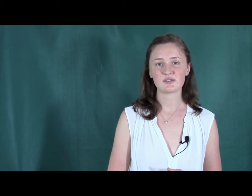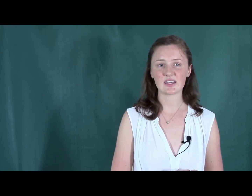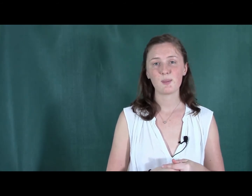The US Department of Commerce has received nearly 20,000 of these requests in the past few months alone. Companies need to submit a separate exclusion request for every product they want excluded. Each one must contain things like a description of the product based on physical characteristics, the basis for requesting the exclusion, and total US consumption and production of the product, among many other details. The process isn't easy, and the immense volume of requests will likely cause time delays. But avoiding a 25% tariff might be worth the hassle.